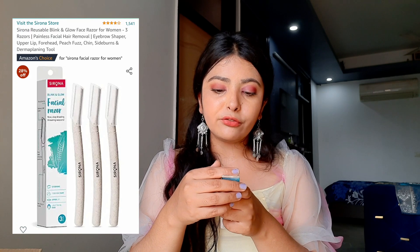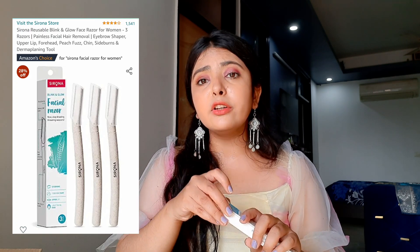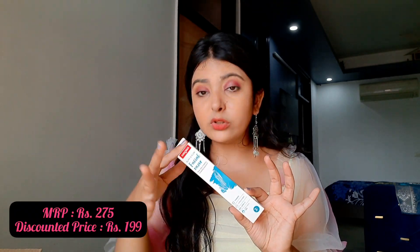I also got facial razors from Amazon from the brand Serona. These are really good razors — I have tried the Tinkle ones too, but the quality of the plastic and the blade is not as good. The Serona facial razors have very sturdy plastic and very good blade quality. I got a pack of three and it is available at a good discount — the MRP is ₹275 and I got it for ₹199.